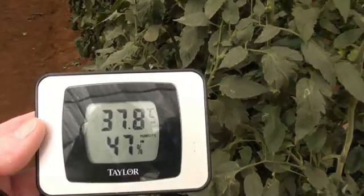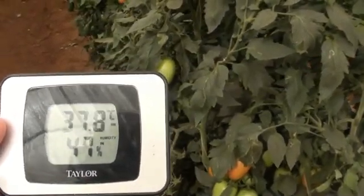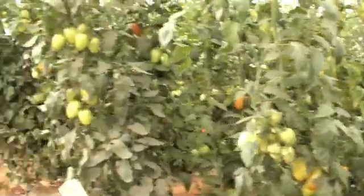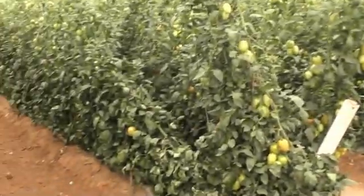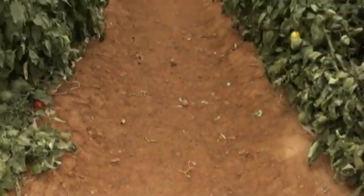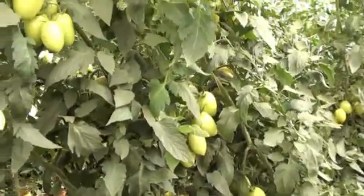We can see that the relative humidity has already increased to 47 percent and the air temperature is 37.8. With the humidity being so low inside, they are irrigating heavily, making the soil wet to allow for increased evaporation to complement the transpiration from the leaves.